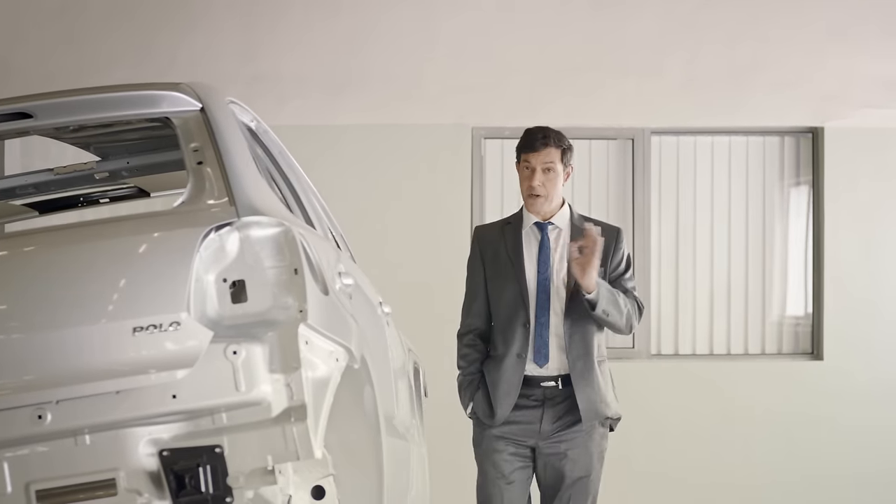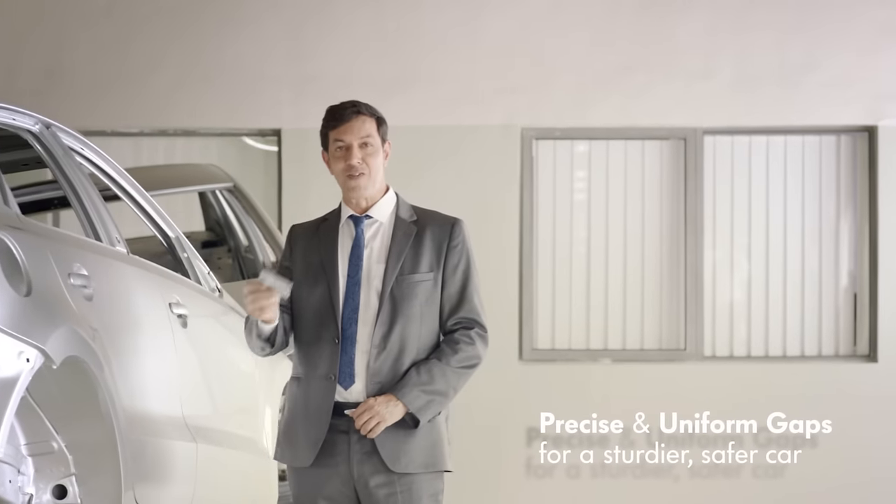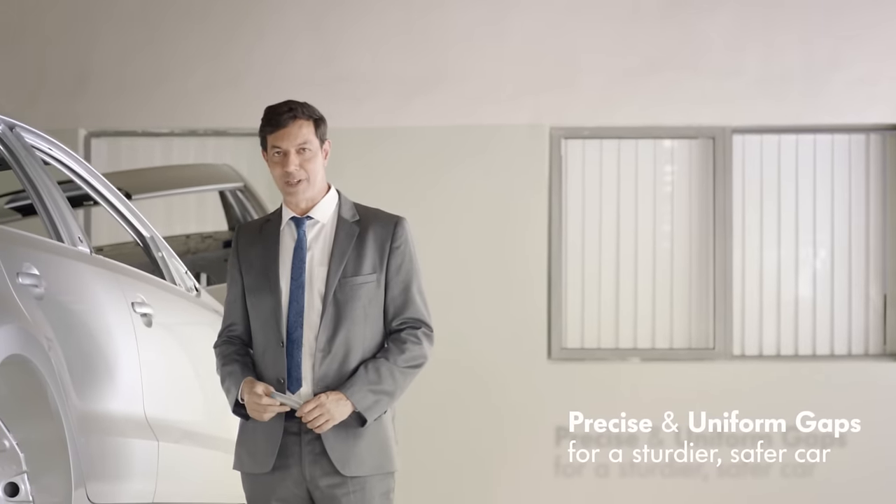These cars are absolute perfection. Take the gaps between the frame and the door, for instance — all the same size. That's what I call putting your money where your mouth is.